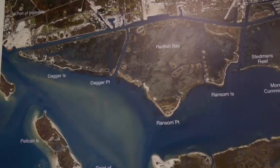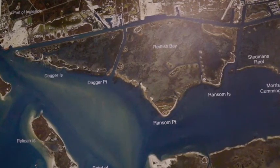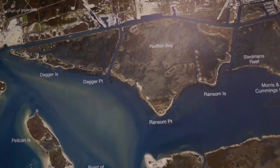We're still catching some bull reds over at Ingleside. There's lots of sand trout in that deeper water — 30 foot of water using shrimp and Berkley Gulp on the bottom.